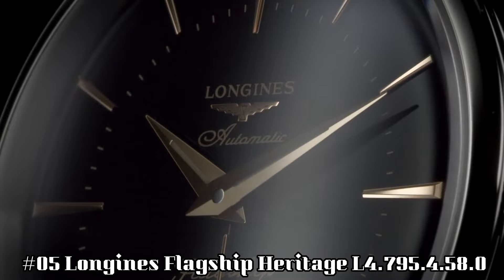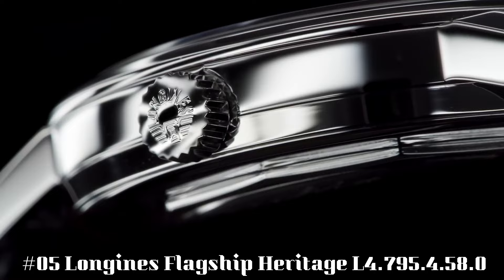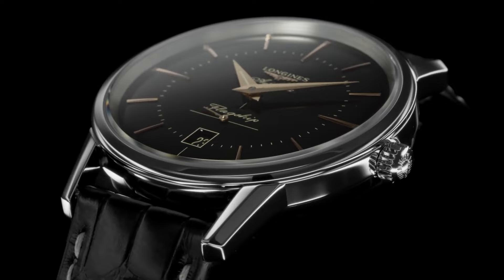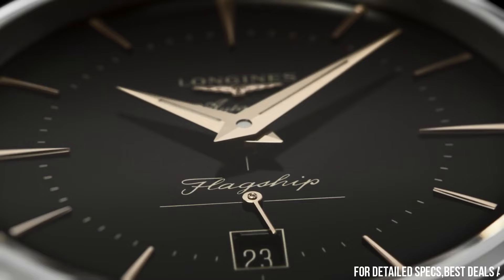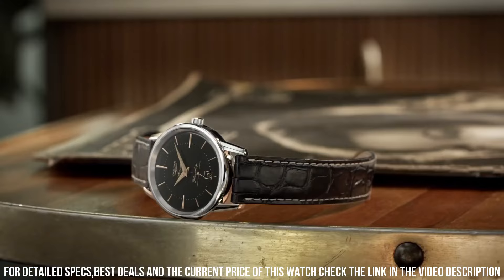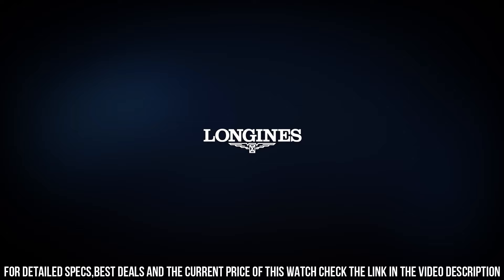Number 5: Longines Flagship Heritage L4.795.4.58.0. Price of this watch is $1,775. Case material: stainless steel. Glass: scratch-resistant sapphire crystal with several layers of anti-reflective coating on the underside. Case back: screw-down. Dimensions: 38.50mm. Lug distance: 19mm. Thickness: 10.30mm. Water resistance to 3 bar. Weight: 54.7g.